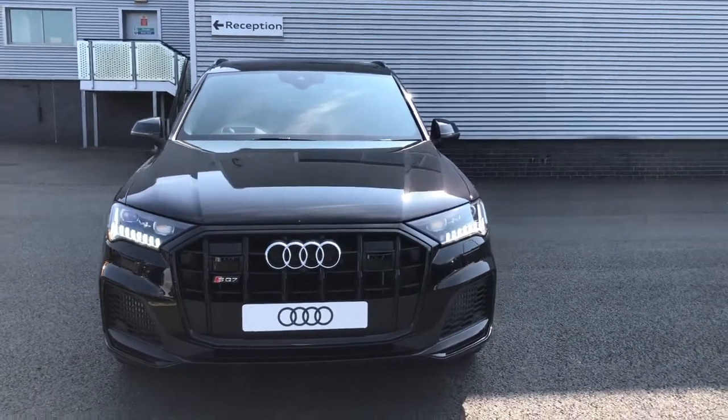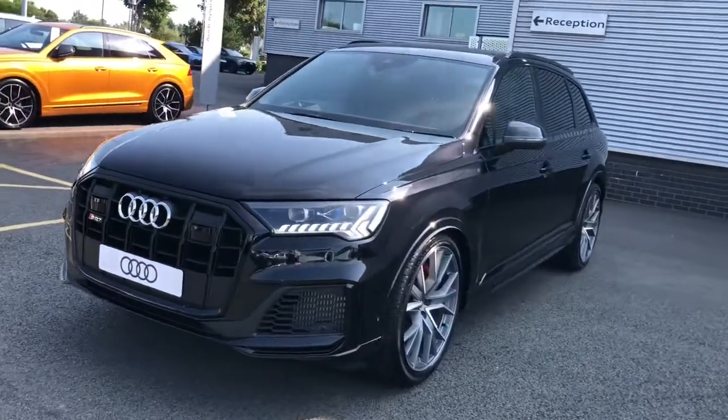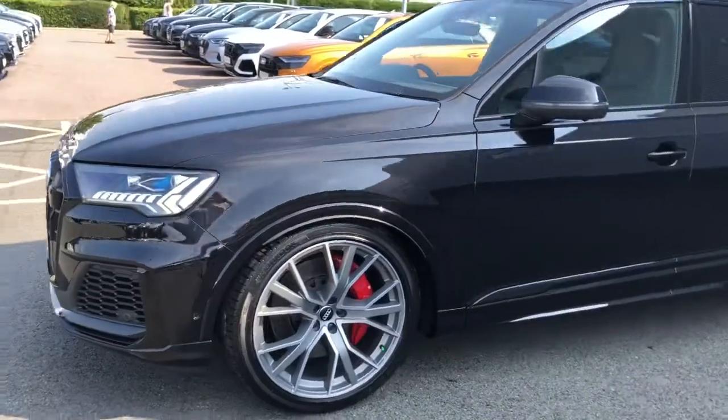Hello and welcome to Stoke Audi. Here we have a brand new Audi SQ7 Vorsprung. This vehicle features the 4 litre TDI V8 engine and is finished in orca black.